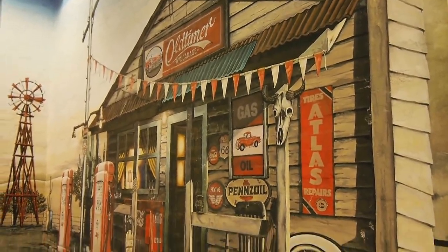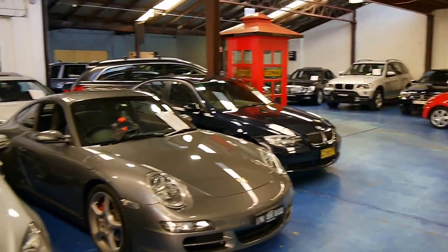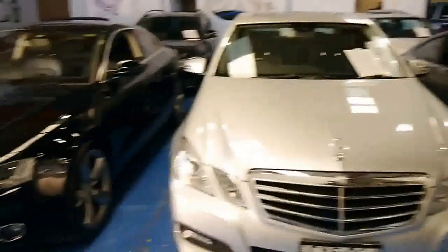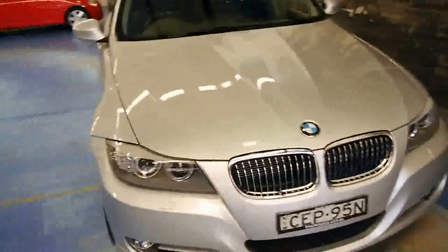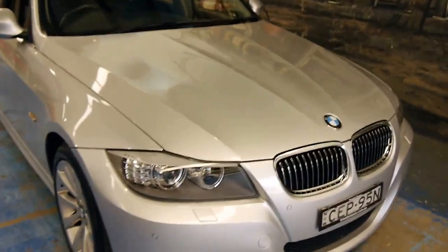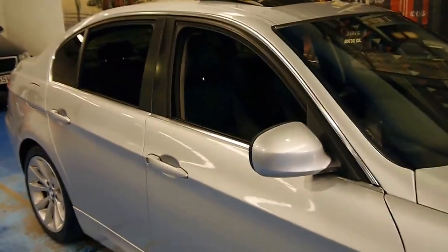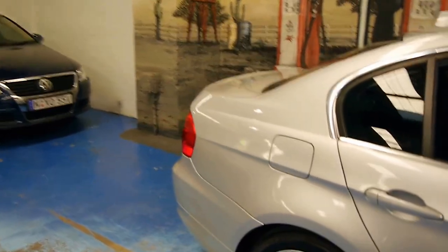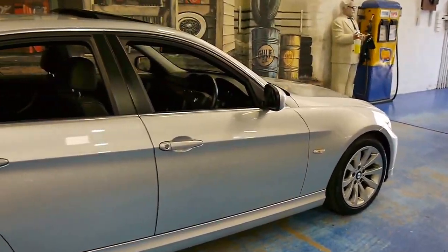We are the Old Timer Centre — www.old.com.au. We specialise in European prestige. Give us a call and ask to speak to Phil or Richard. We look forward to talking to you about this 3 Series in more depth.